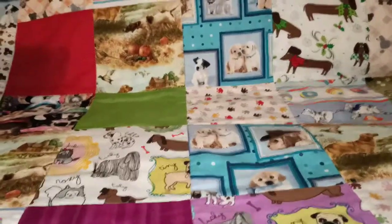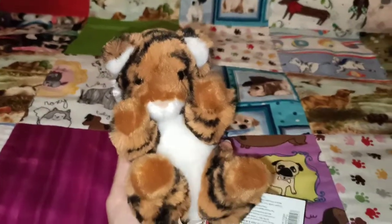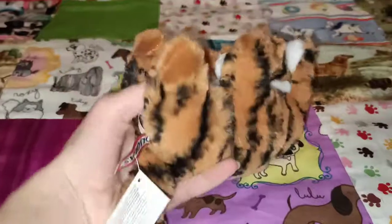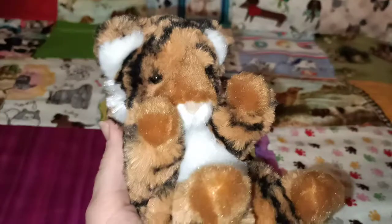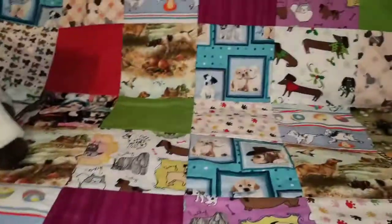The next one that I have is the Tiger Little Handful — couldn't help myself. It's just these little handfuls that Douglas make are super cute. That's the Tiger Little Handful — I'll show you from behind. It doesn't have a name, it's just Tiger Little Handful. I love how soft they are and you can hold them nicely in your hand — Handful of Love. That's the Tiger Little Handful.